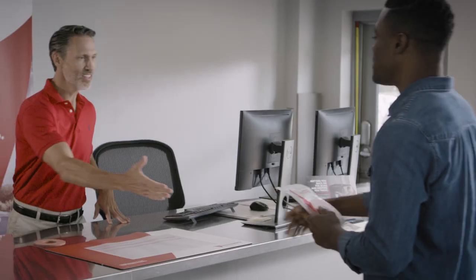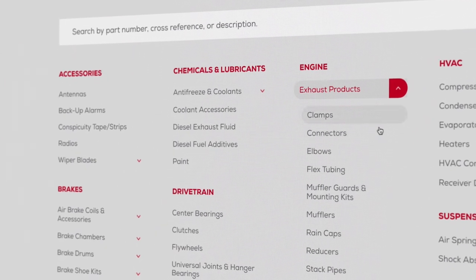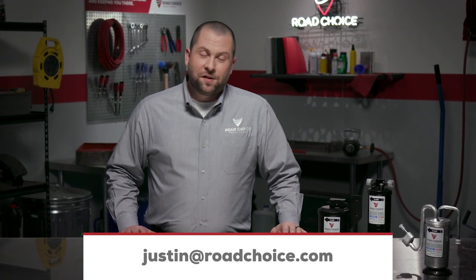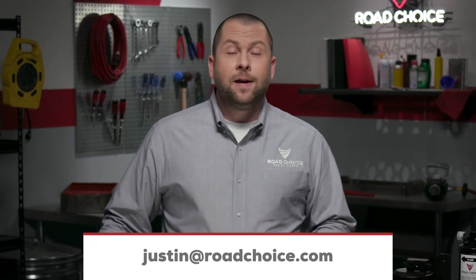To learn more, visit your nearest Road Choice parts counter and check out our products, catalogs, and videos at RoadChoice.com. And as always, if you have questions about this episode, send me an email to Justin at RoadChoice.com and I will get you an answer. Well, thanks for watching and keep coming back for new episodes. We're here to give you information and tips you can put to use right away to keep your truck performing at its best.